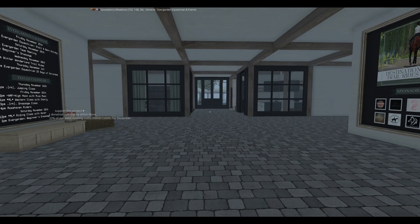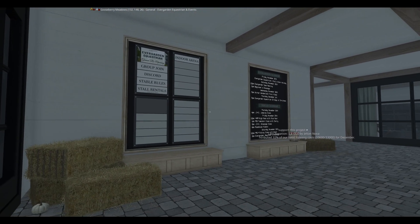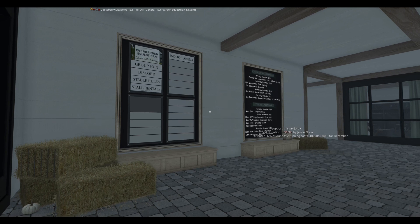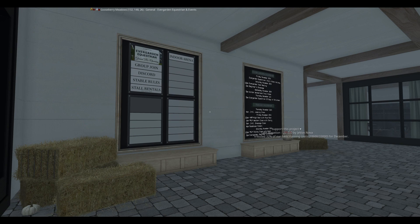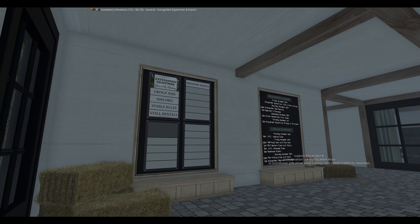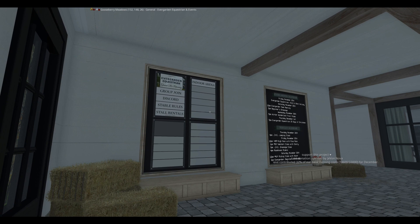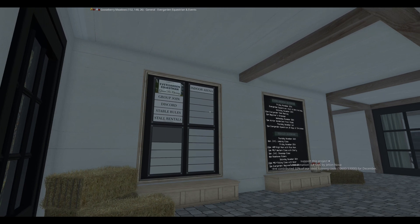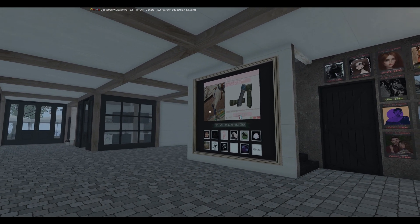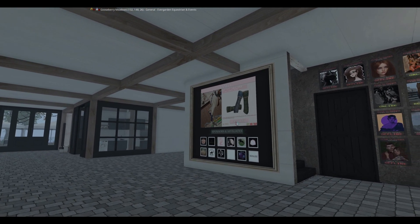So now we are in the barn. As you enter the barn, you notice that we have two boards. To the left of me is our events board and our info board. The events board contains the calendar of events for both Evergarden and Teagle. The info board contains info to join our group, to join our Discord, our stable rules, our stall rentals, as well as teleportation to our indoor arena. To the right is our sponsors and affiliates board. It also contains a billboard showing products from our sponsors, as well as events that we host at Evergarden.